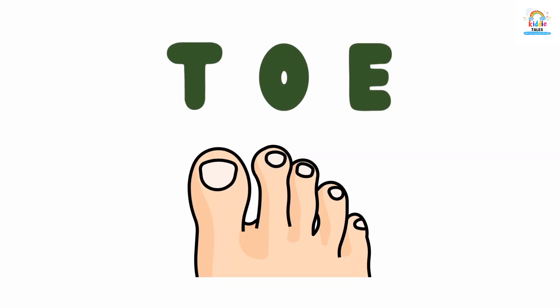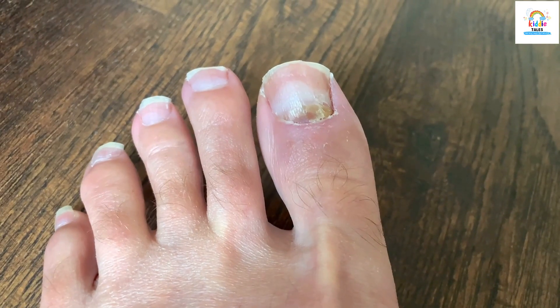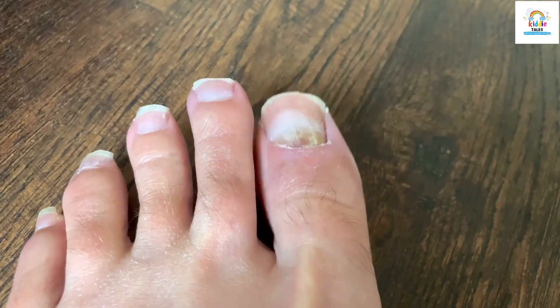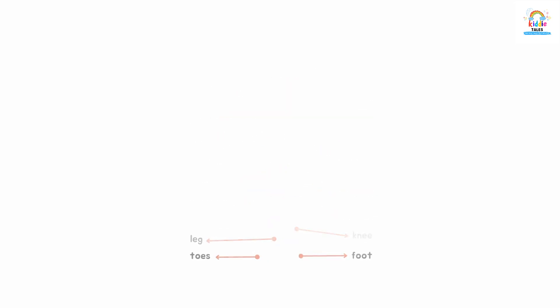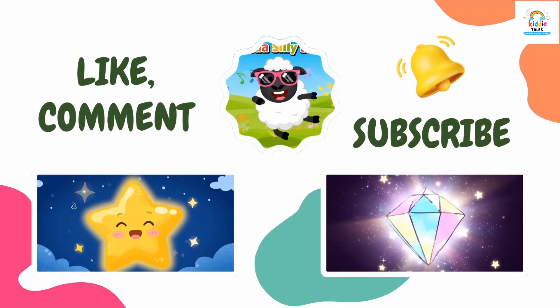This is toe. Toe. Thank you for watching. Please like, share and subscribe.